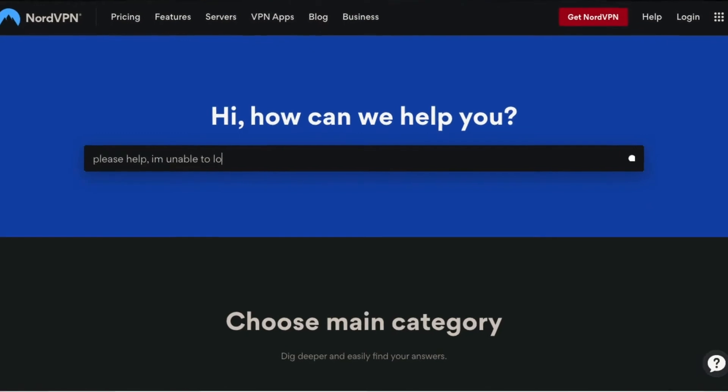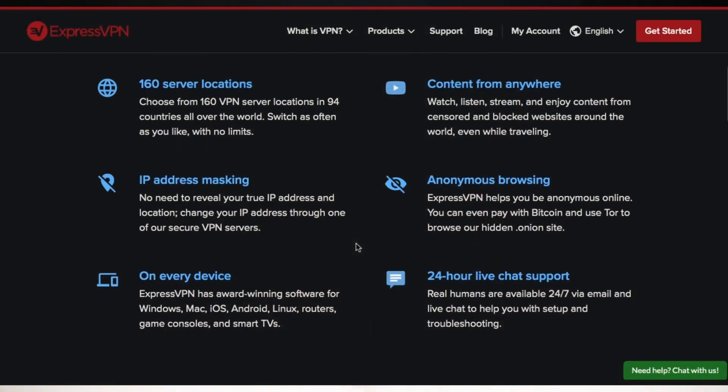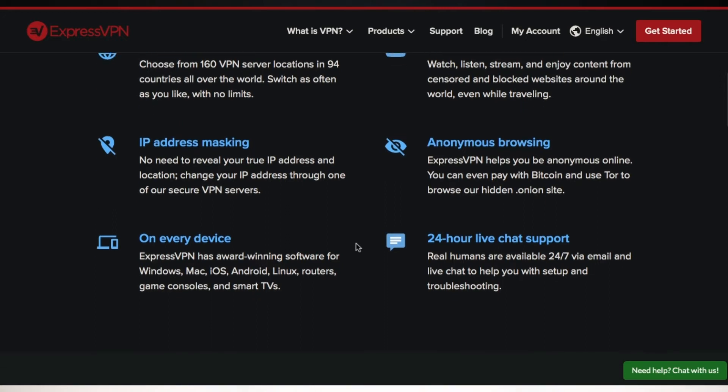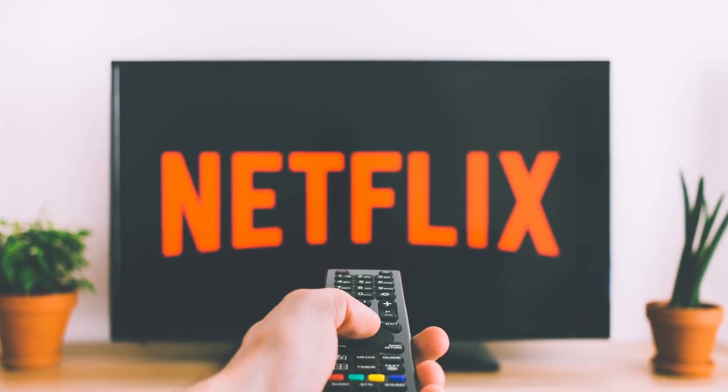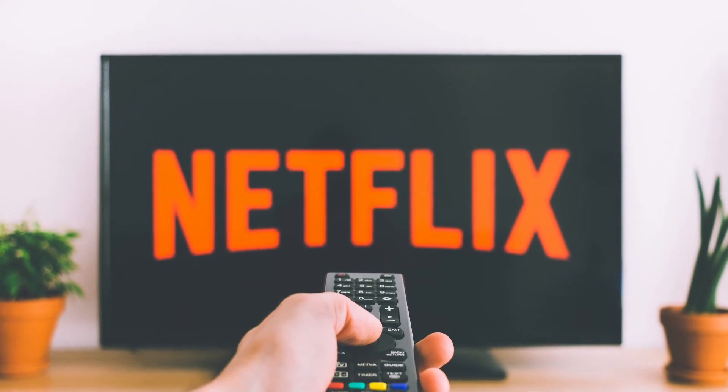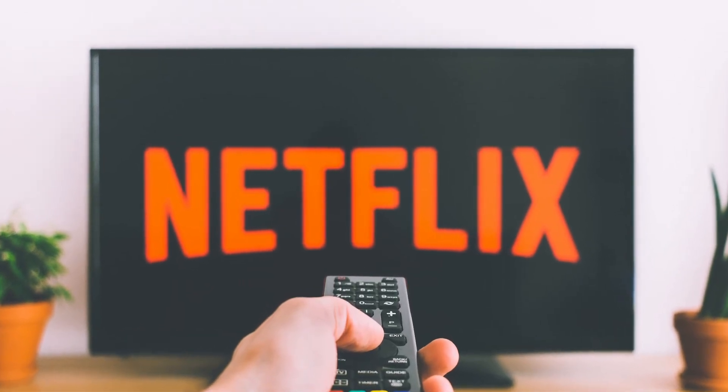NordVPN works on multiple devices and they offer 24-hour customer support as well. At number 2, we'll be looking at ExpressVPN. They offer ultra-reliable speeds and security. In addition to protecting your data online, they also offer password protection as well as identity protection online. With a subscription to ExpressVPN, you can in fact stream Netflix with no hassles, and of course they offer reliable customer support.